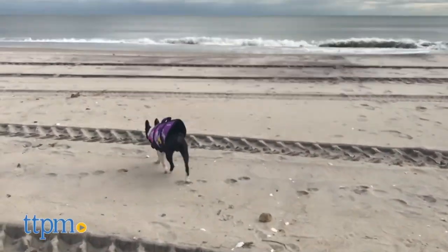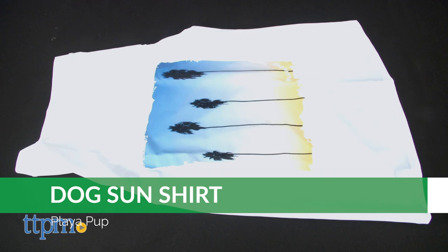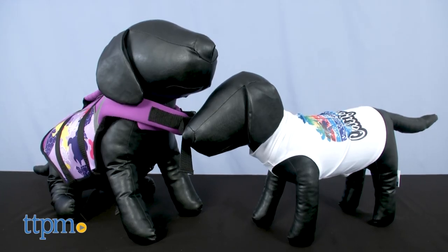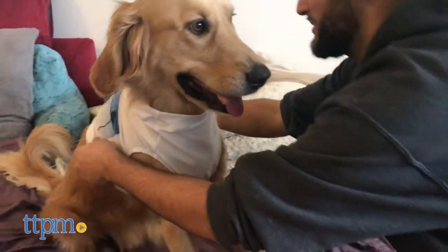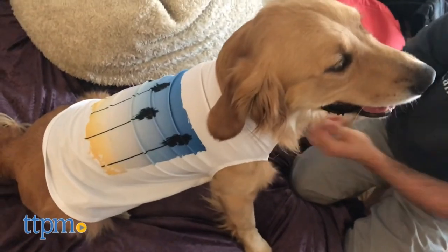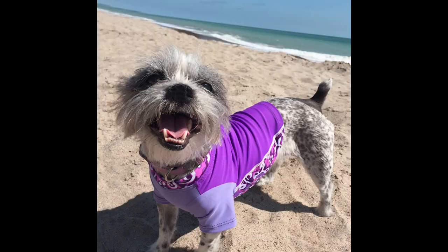Plyopup also offers sun shirts because, yes, even dogs can get sunburned. These shirts provide UV protection from the sun with fabrics rated UPF 50. At the same time, they don't contain any of the chemicals found in sunscreen. They're stretchy, lightweight, easy to put on your dog, comfortable to wear, and available in cute beachy prints.